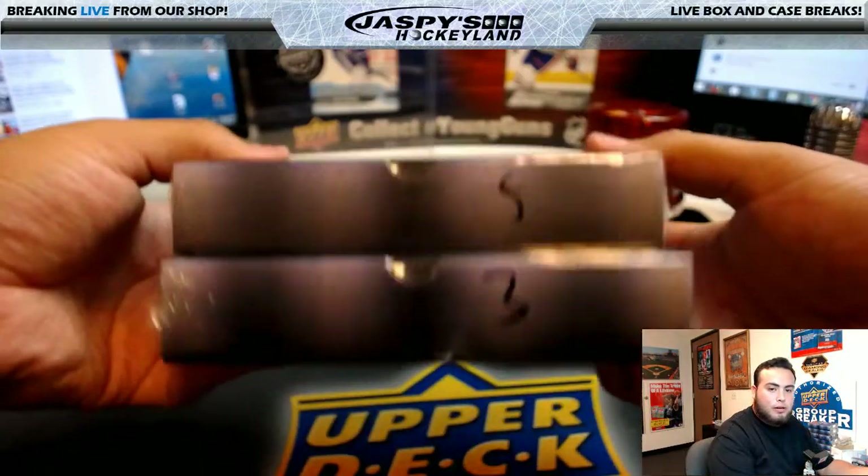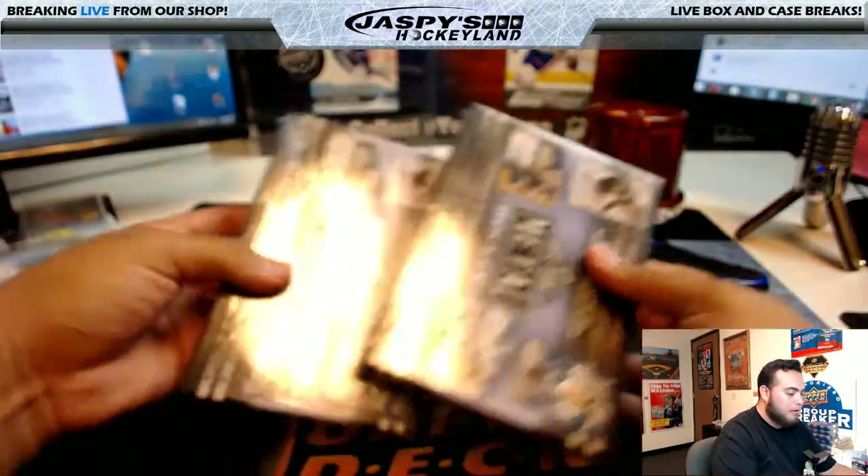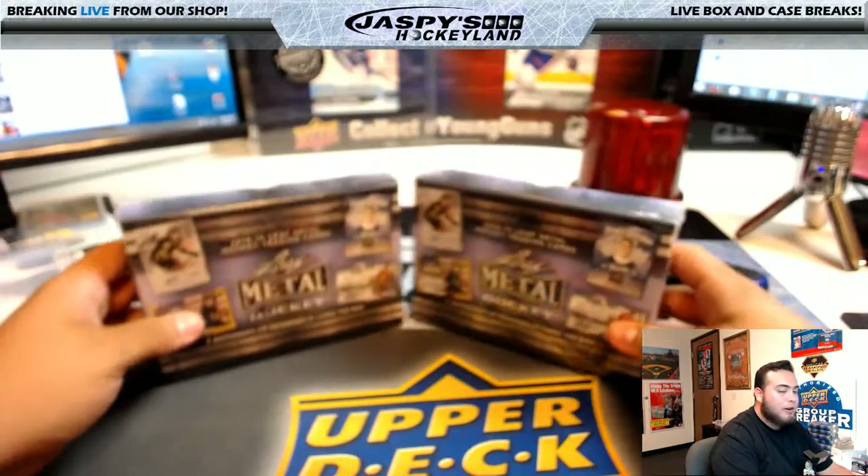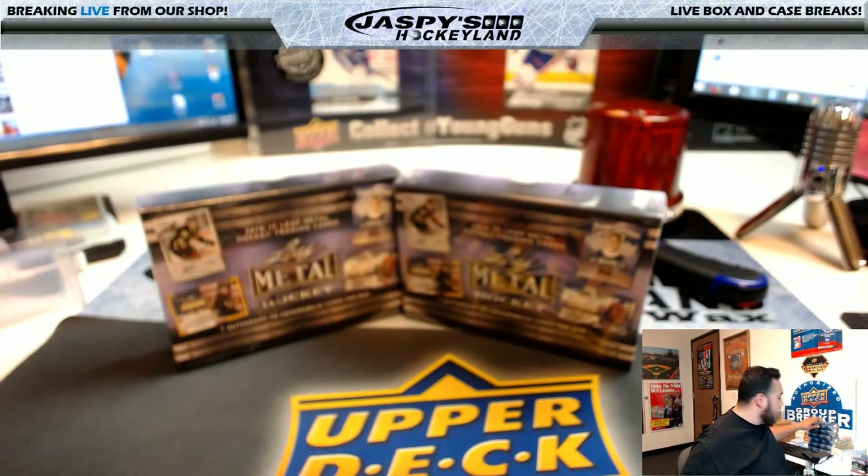I will put another break in the store — number five and number three. So once again, no hot box in this break, but there is still one available on future breaks.